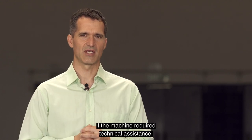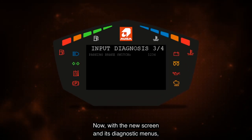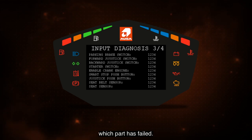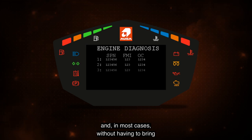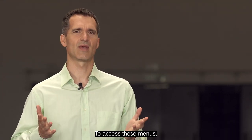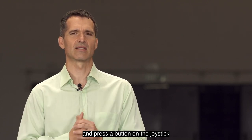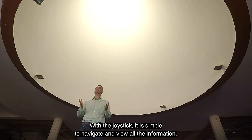One of the key features of this digital display is the diagnostic information without having to connect any external device. Until now, if the machine required technical assistance, only one engine signal would light up. Now, with the new screen and its diagnosis menus, self-diagnosis shows immediately which part has failed. This means any error can be resolved very quickly, in most cases without having to bring the machine to the workshop. To access these menus, simply keep the gas pedal pressed to the floor and press the button on the joystick while turning the ignition on.